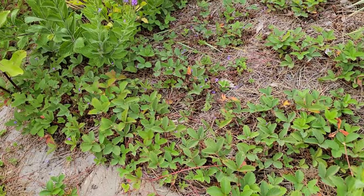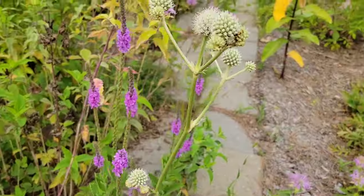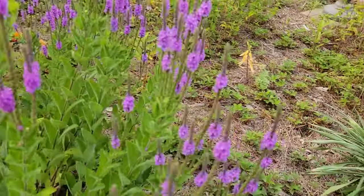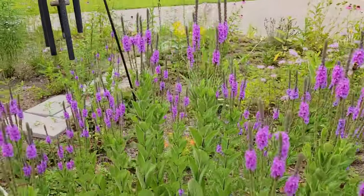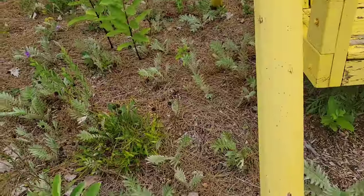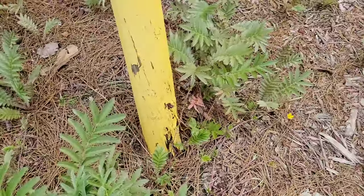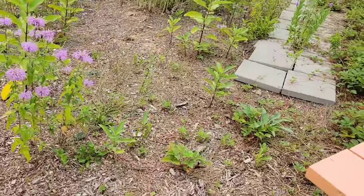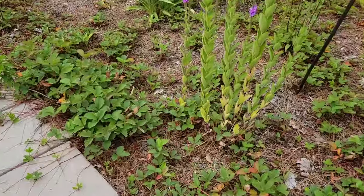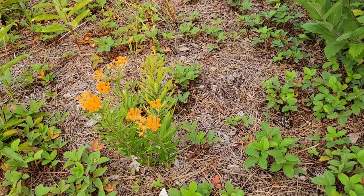You'll find tons and tons of wild strawberry. One of my favorite plants — the rattlesnake master. I can never remember the names of these guys either. I love these little guys right down here; they spread all over. Bee balm is happy. And don't forget the milkweed — the swamp milkweed.